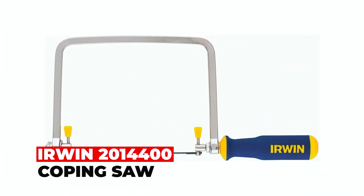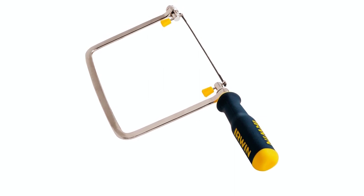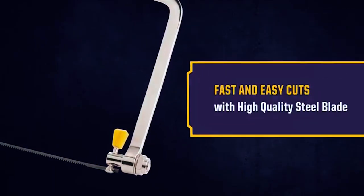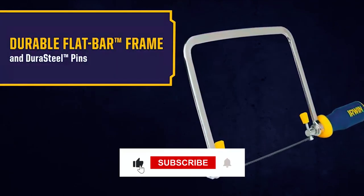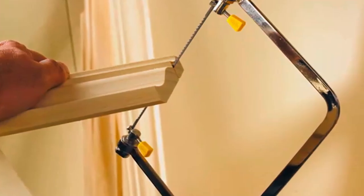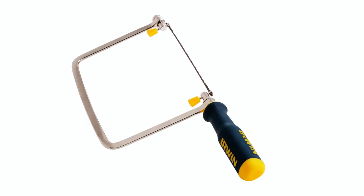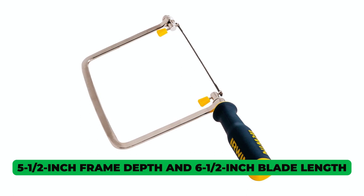Erwin 2,014,400 Coping Saw. The Erwin 2,014,400 Coping Saw is a must-have tool for woodworking enthusiasts and professionals. It boasts a high-speed steel blade that effortlessly cuts through wood and plastic. The flat bar frame and dura steel pins provide durability and strength. With a 17-point tooth count, it offers precise and efficient cuts, while the ProTouch handle ensures comfort during extended use. The 5-1/2-inch frame depth and 6-1/2-inch blade length accommodate larger materials.